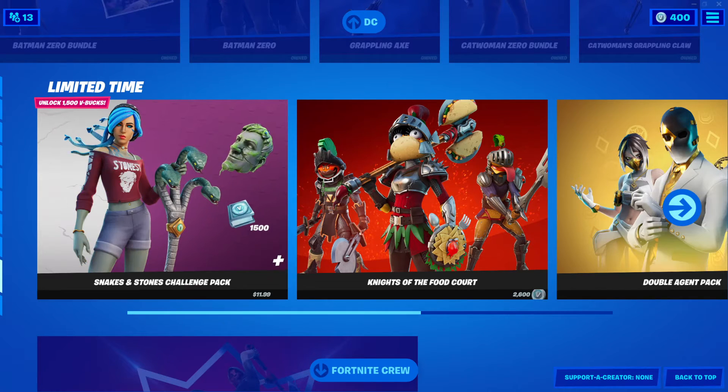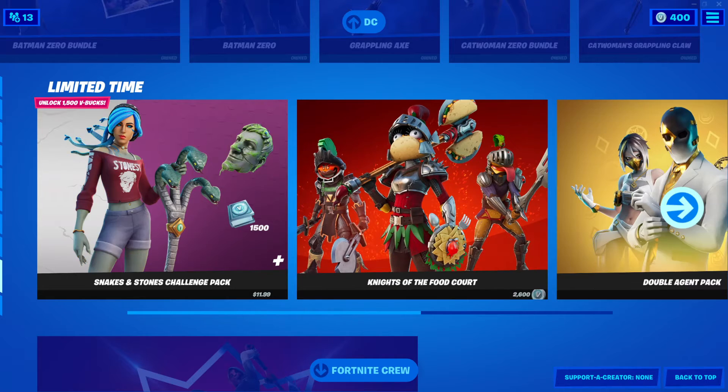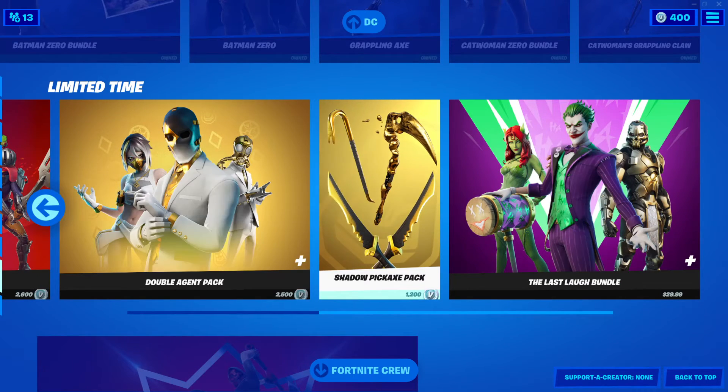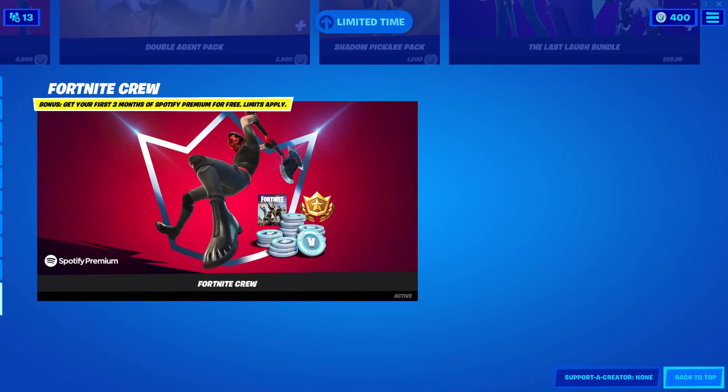Beast Boy bundle is still here. Batman Zero bundle and Catwoman Zero bundle are all still here. Snake Eyes and Stones challenge pack, 1,199. Knights of the Food Corp, 2,600 V-Bucks. Double Agent pack, 2,500 V-Bucks. Shadow Pickaxe pack, 1,200 V-Bucks. And the Last Love bundle.